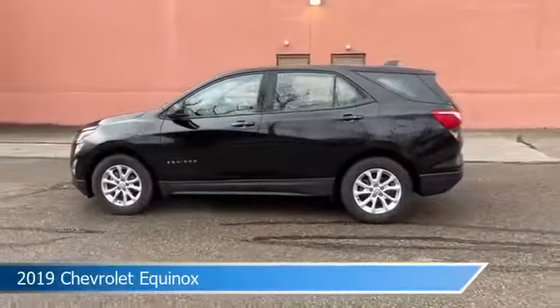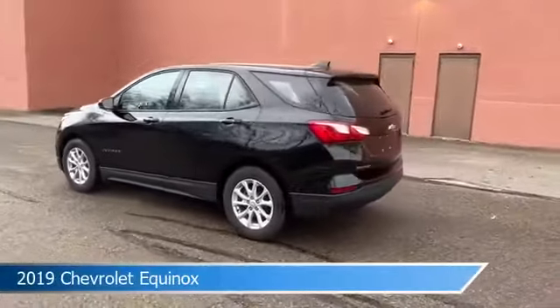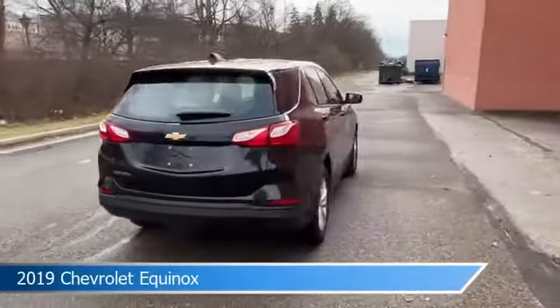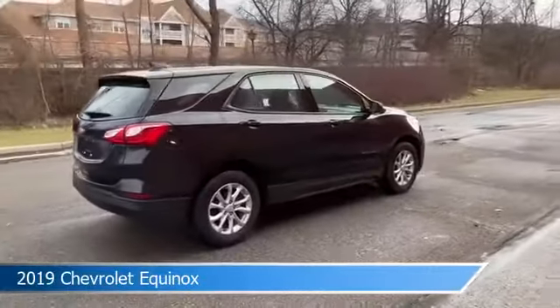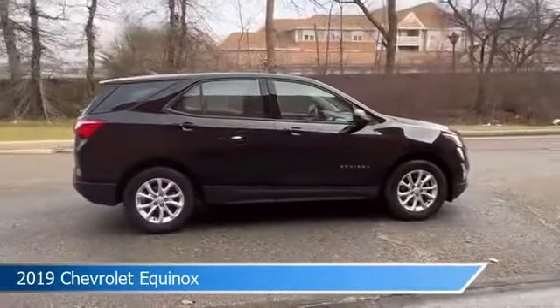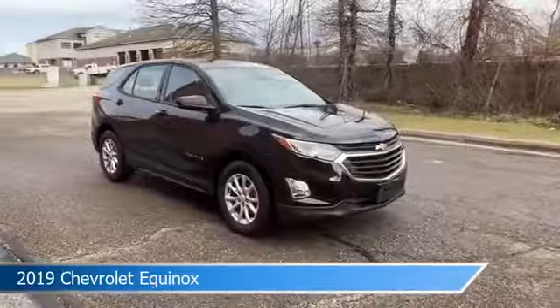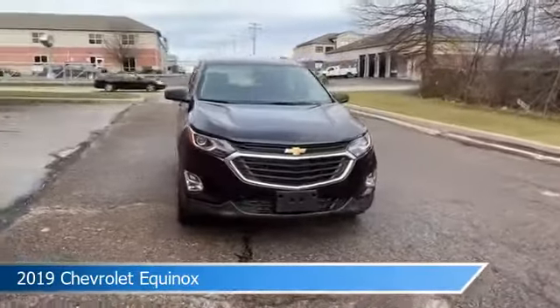Take a look at this 2019 Chevrolet Equinox, equipped with a 6-speed automatic electronic with overdrive transmission in mosaic black metallic. This car comes with some great features including anti-lock brakes, power outlet, audio controls on steering wheel, auxiliary input and more.